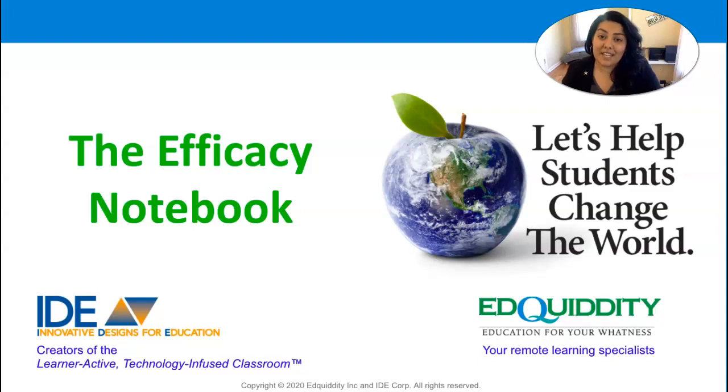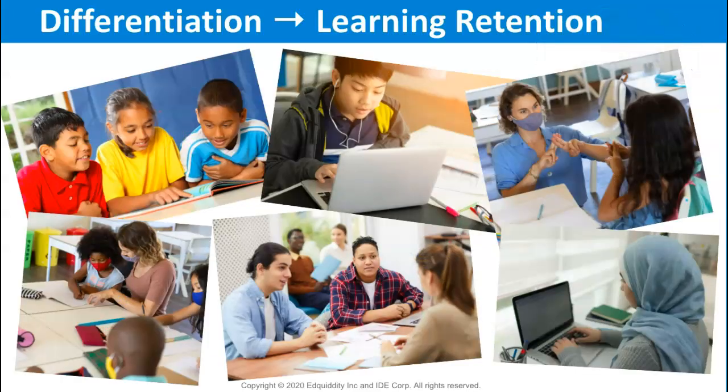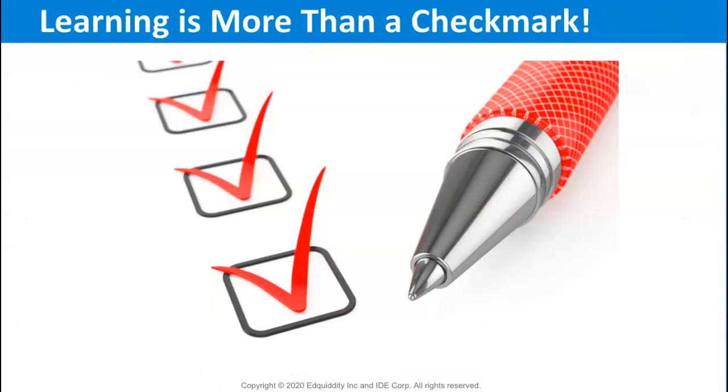Thank you for joining me today. My name is Erica from IDE Corp and today I'm going to talk to you about the efficacy notebook. As instruction becomes more differentiated and students engage more independently, it's important to avoid the checkoff approach to completing instructional activities. Finishing an assignment does not guarantee learning.